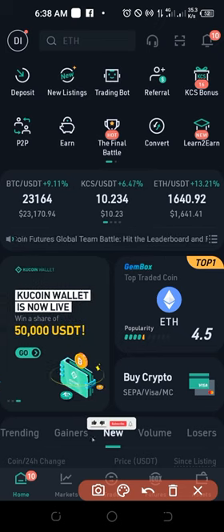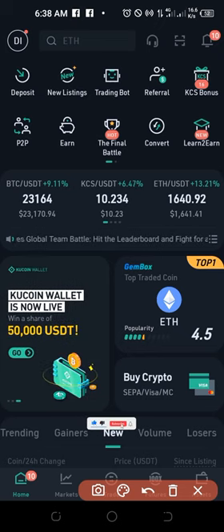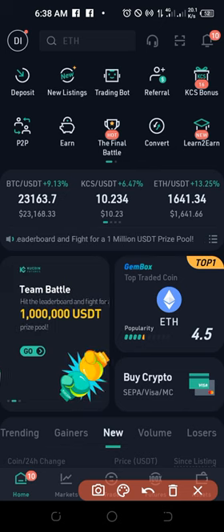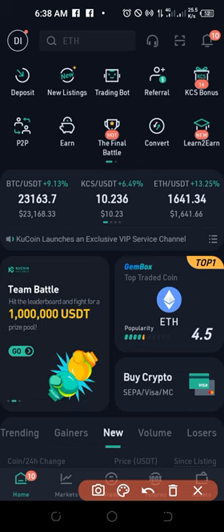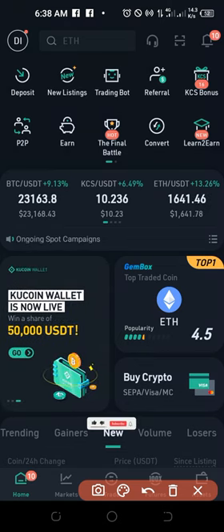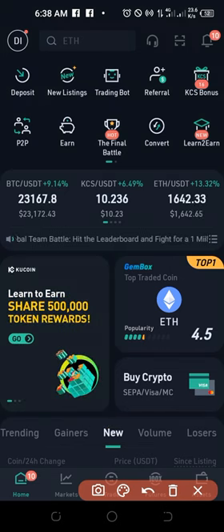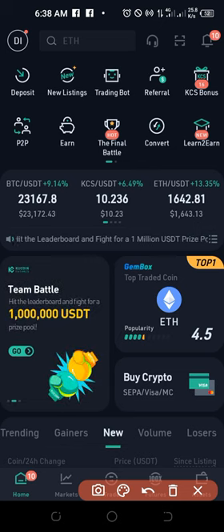Hello everyone and welcome to this video, it's Lenat here from detaillenor.com. In today's video tutorial we are going to take a look at the newly listed tokens of KuCoin exchange and how you stand the chance to start making money with it. I'm going to show you how to know when a coin is newly listed, how to check for upcoming days to see coins that are going to be listed, when they will be traded, and how to prepare for it.